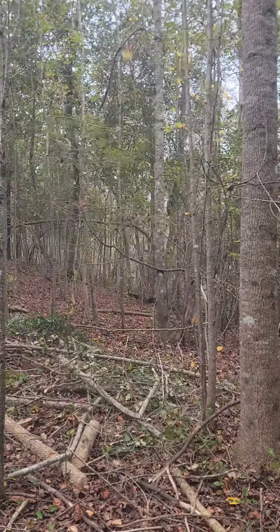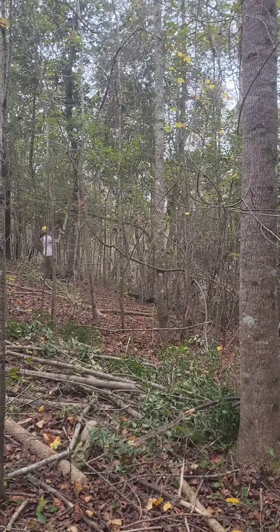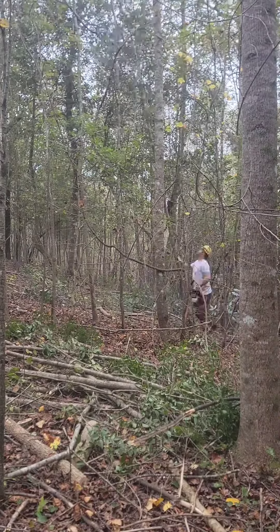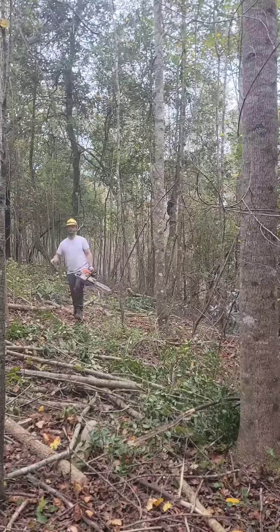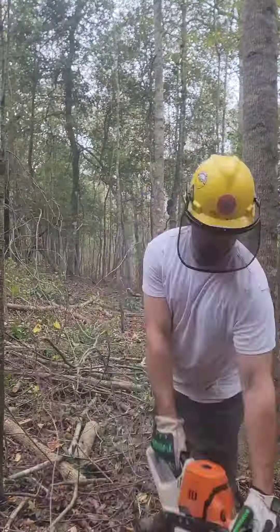Happy Halloween! Welcome to day 11 of timber stand improvement. We're coming in here and knocking down all these trees that are crooked and covered in vines to make space for new growth to occur on the bigger, straighter poplar trees, water oak trees, and all sorts of other hardwoods that we have been blessed with on this hilltop.